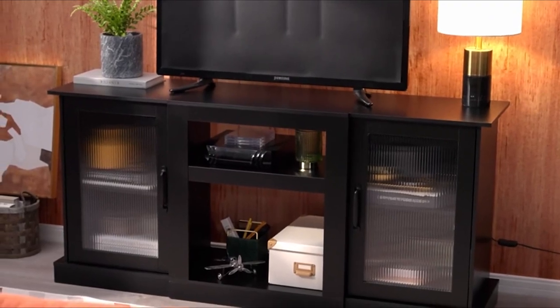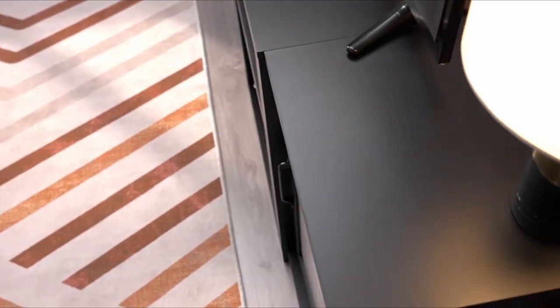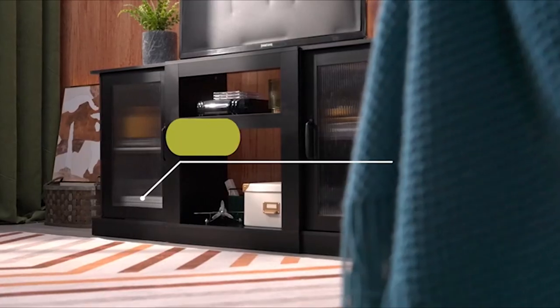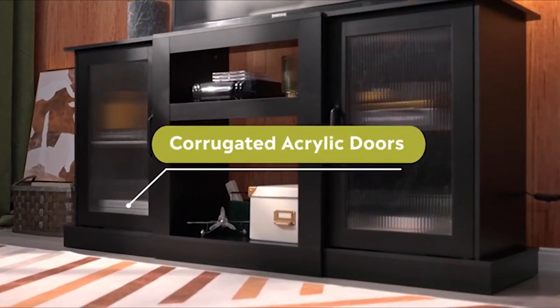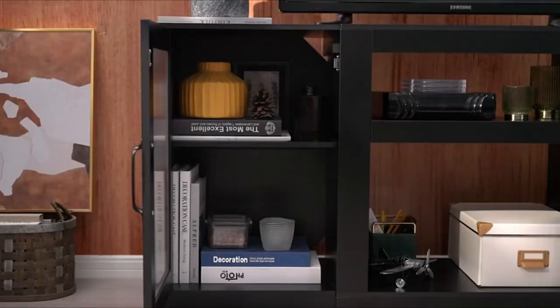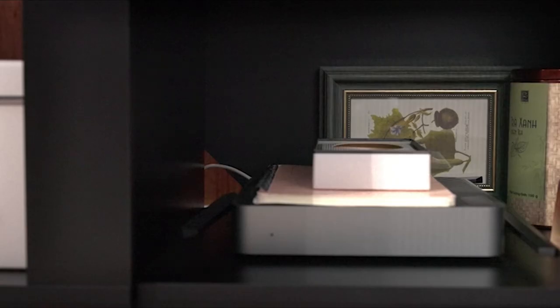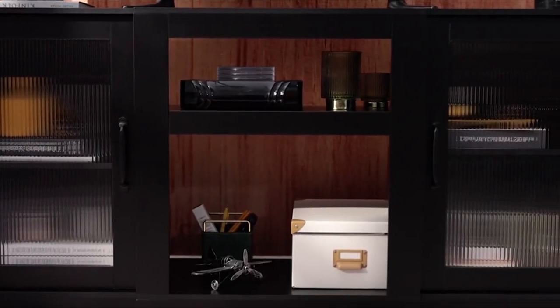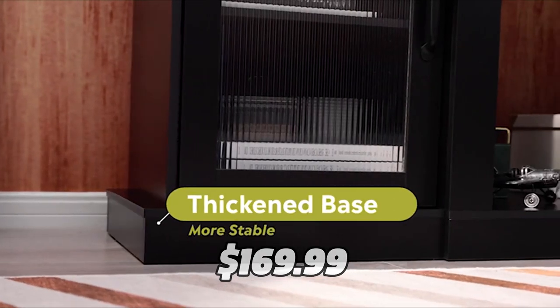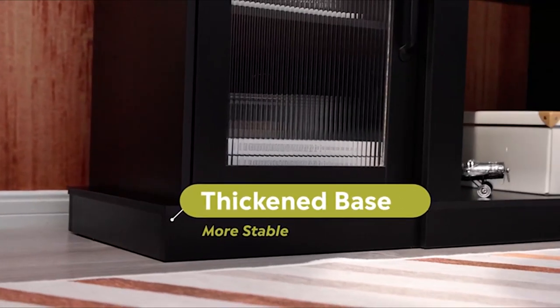You can store your game consoles, set-top boxes, or DVD players on the adjustable shelves. The cabinet doors also allow you to receive remote control signals even when they are closed, bringing more convenience to your leisure time. The TV stand also has triangular cable holes behind the cabinet to keep your wires neat and tidy. You can get this TV stand for only $169.99 using the link in the description, which is a bargain for such a versatile product.